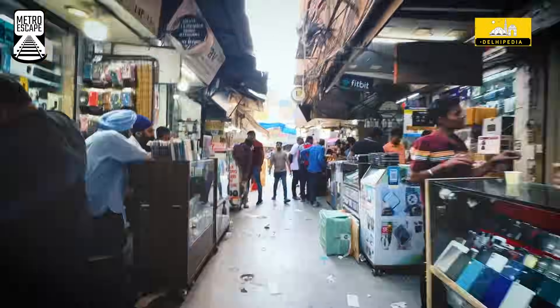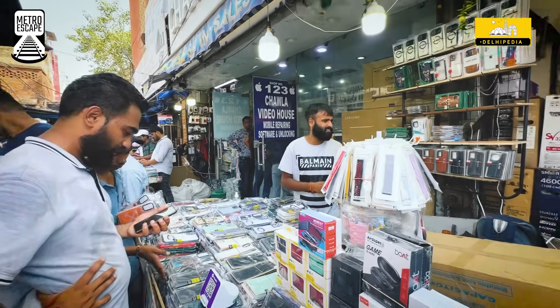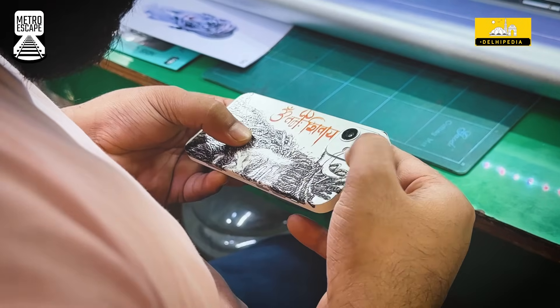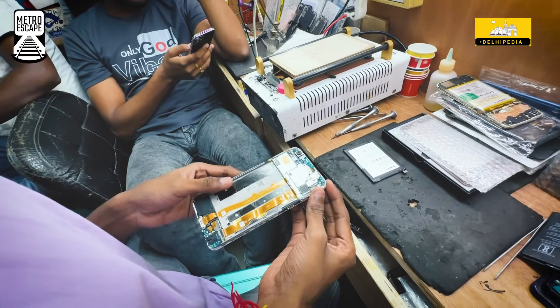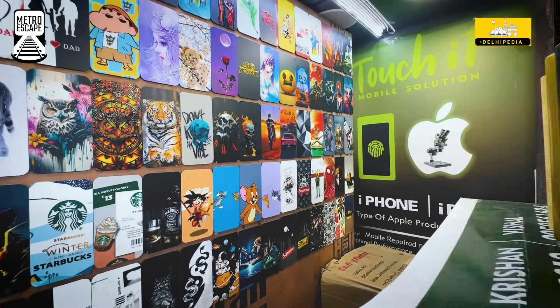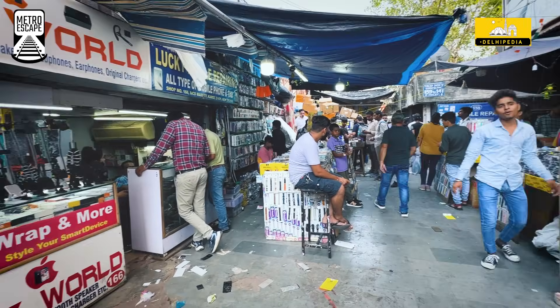Last but definitely not least, Gafar Market is the hidden electronic hub in the area that we all love. Cool gizmos, mobile repair shops, second-hand iPhones, Samsung phones and whatnot. Whether you're in need of a phone repair, a laptop fix, or simply want to score gadgets at unbelievable prices, Gafar Market is the place to be.